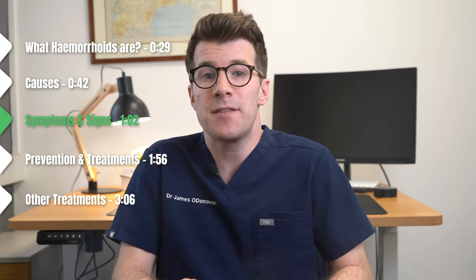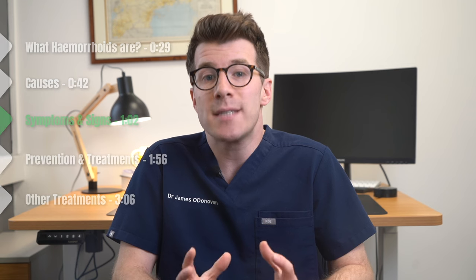Now in terms of signs and symptoms of piles, this is going to depend on the type of pile or hemorrhoid that you have. We're going to run through three of the common ones and their symptoms now.